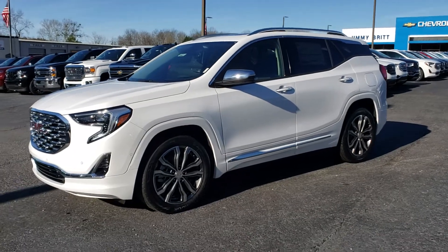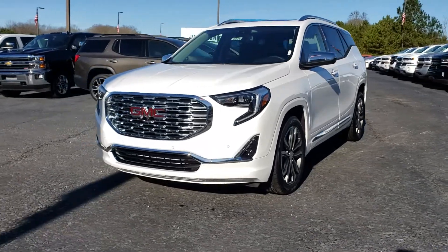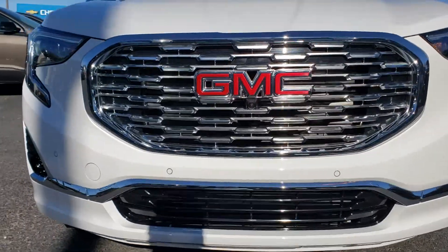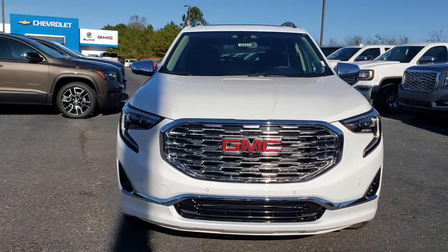Alright, this is the infamous 2019 GMC Terrain. It's got the honeycomb grill. It also has surround vision — as you can see, there's a front-facing camera right over there. The dots on the front bumper are your ultrasonic sensors.